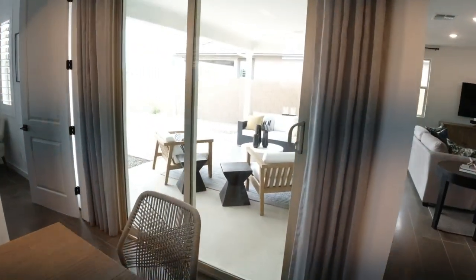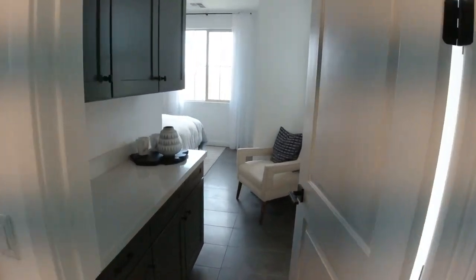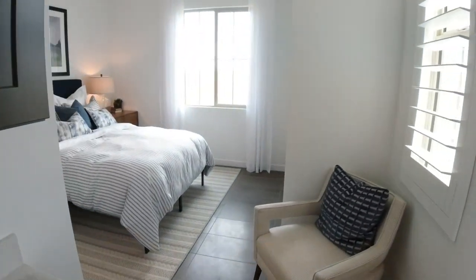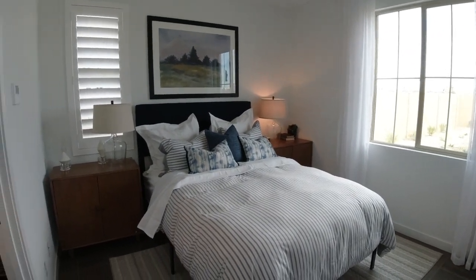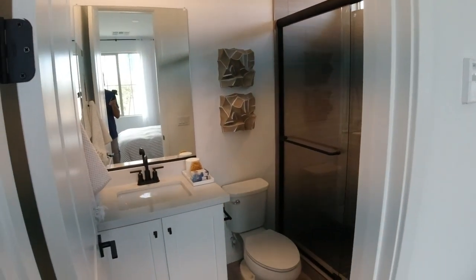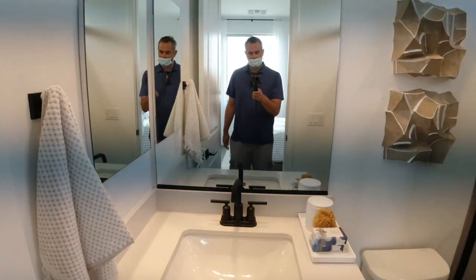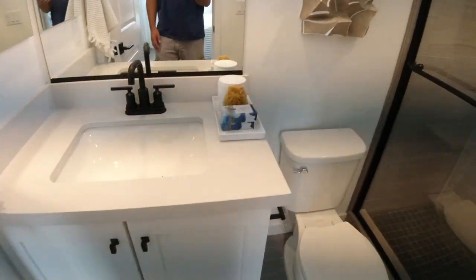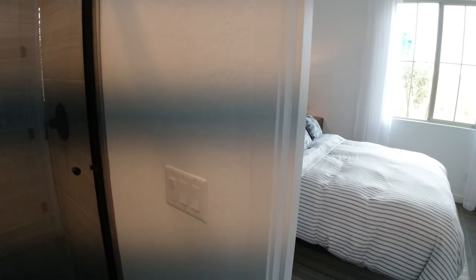Now we're going to head on back here — I'm seeing some lines on my footage; I hope those don't show up. I may not have to come back here a third time, so if there are lines on the footage I do apologize. So this is going to be kind of like guest quarters, which is really nice.